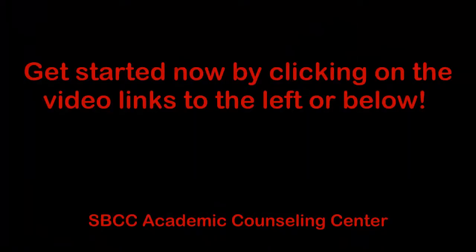Remember, to have your new student advising hold removed so you can register for classes, you must complete number 9. So go ahead and click on the first video to get started.